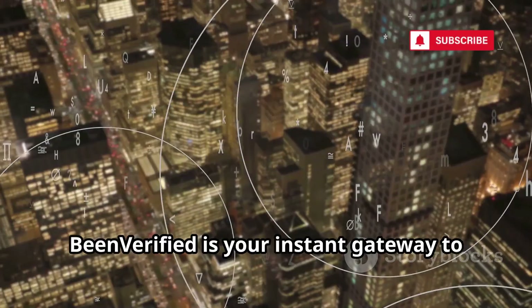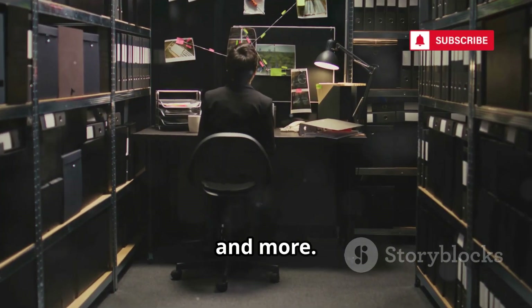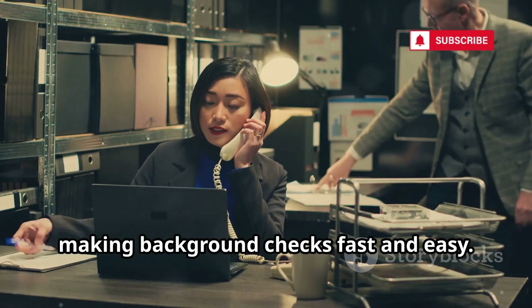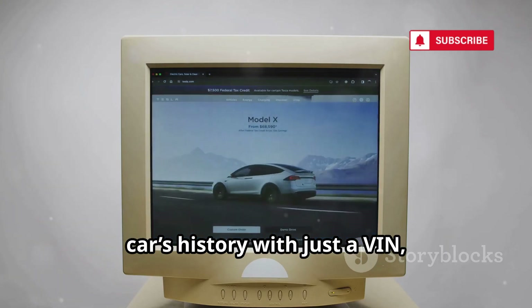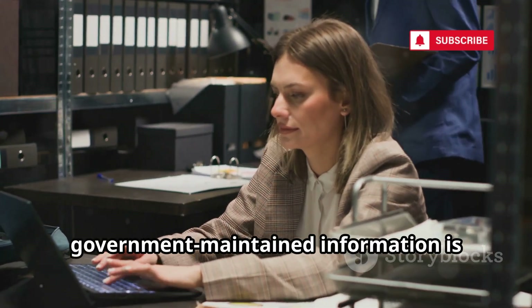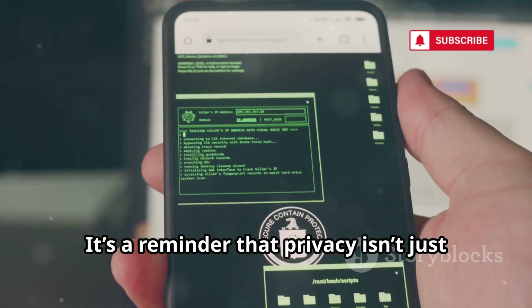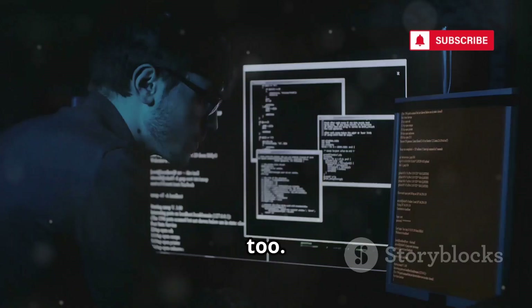BeenVerified is your instant gateway to public records — criminal cases, marriage and divorce records, property details, and more. It compiles official documents into clear reports, making background checks fast and easy. Its vehicle lookup tool lets you check a car's history with just a VIN, and the unclaimed money feature searches for forgotten assets. BeenVerified highlights how much government-maintained information is technically public and easily accessible. It's a reminder that privacy isn't just about social media — it's about our real-world records too.